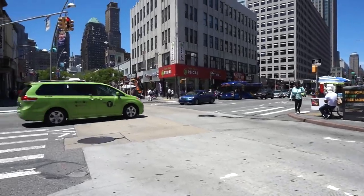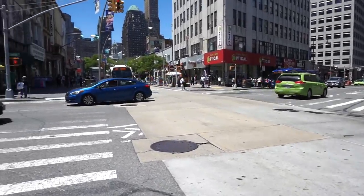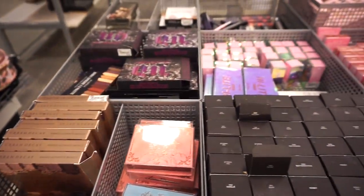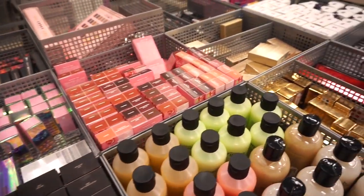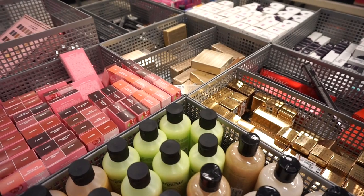We are off to Nordstrom Rack. So excited. All right guys, I don't know if you're ready for this. I came to Nordstrom Rack randomly and found a ton of stuff. Let's do it.